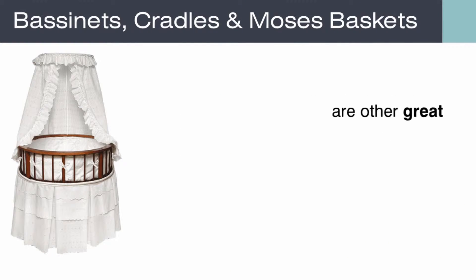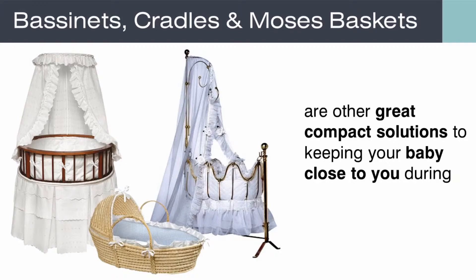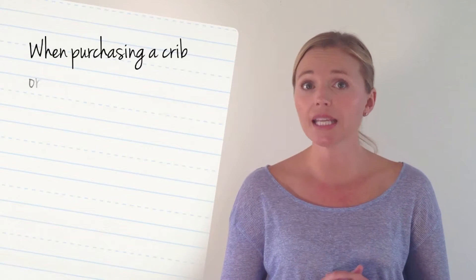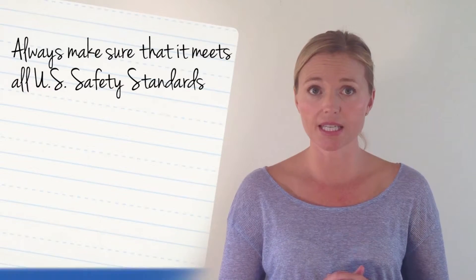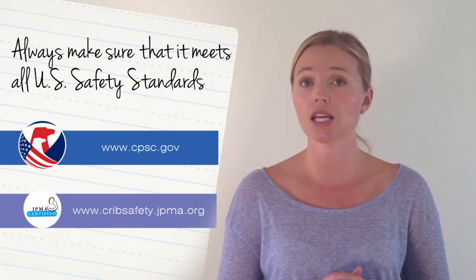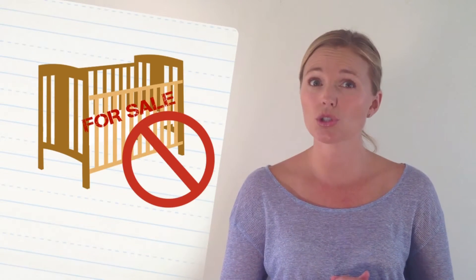Easy to move bassinets, cradles, and Moses baskets are other great compact solutions to keeping your baby close to you during those early months. When purchasing a crib or any kind of baby bed, always make sure it meets all US safety standards including CPSC and JPMA. Never purchase a used crib or a drop-sided crib, which can be dangerous to your baby.